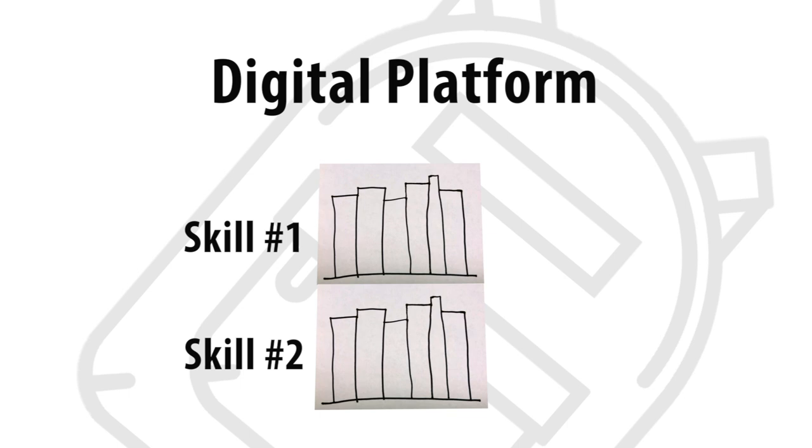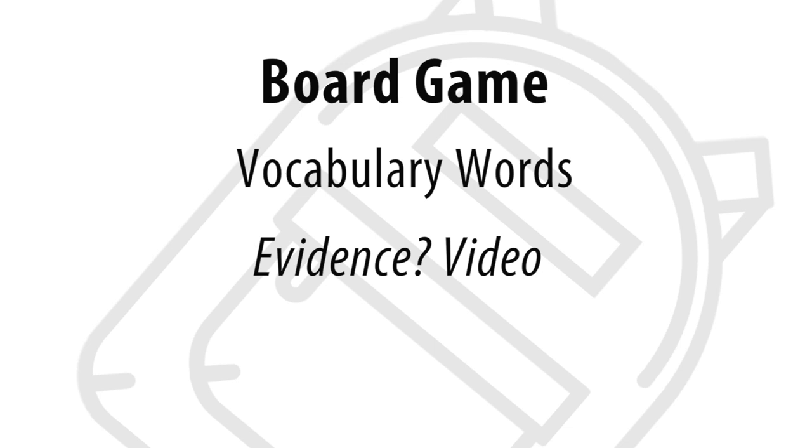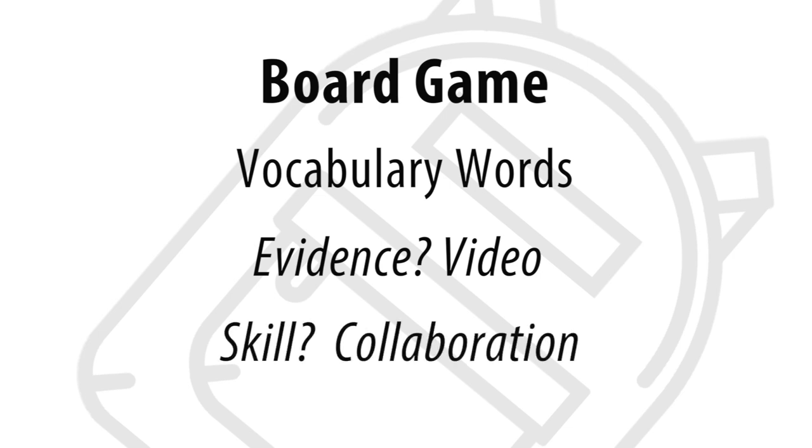What kind of evidence might students start to collect for their backpacks? Think about this: if elementary students were asked to design a board game that could be played to help teach new vocabulary words, evidence for their backpack might be a video of the game designers teaching another group of students how to play the game. And for which backpack skill? If students worked with a team to do this, they might choose to use this as evidence for collaboration.